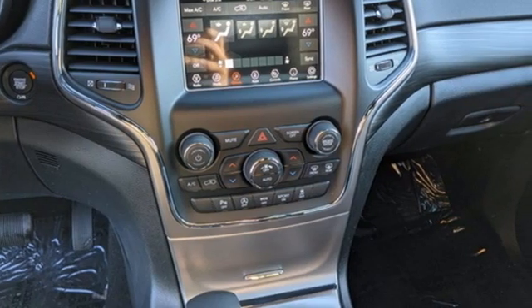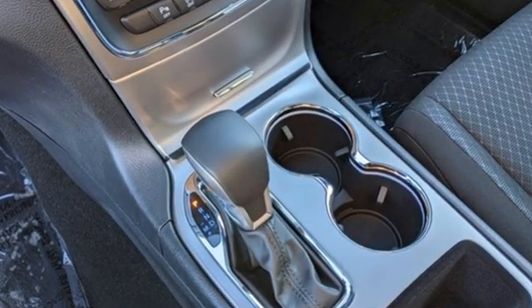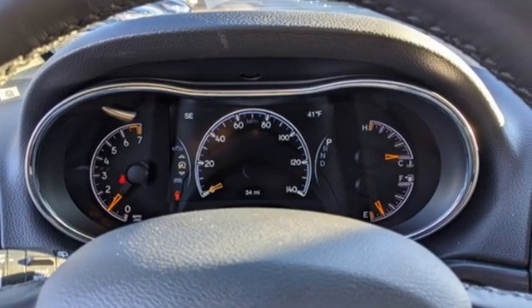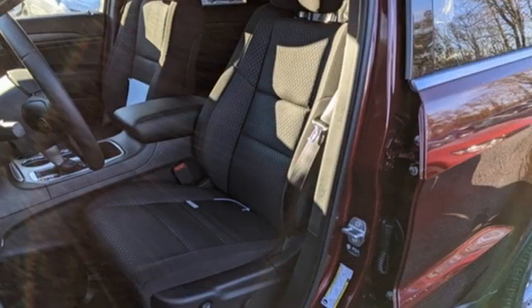A great vehicle is comprised of great features like these: V6 engine, dual zone climate control, streaming audio, rear parking sensors, manual tilting steering column, doors and push button start proximity key.